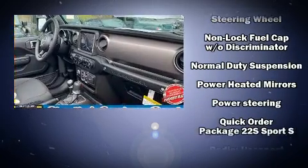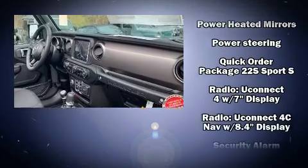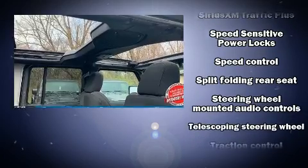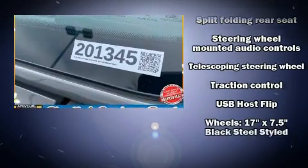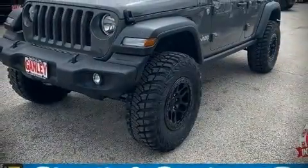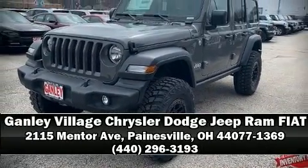Traction control, brake assist, a panic alarm, and four-wheel disc brakes with ABS. Various mechanical systems are monitored by electronic stability control, keeping you on your intended path. Please don't hesitate to give us a call.